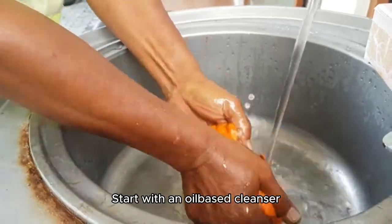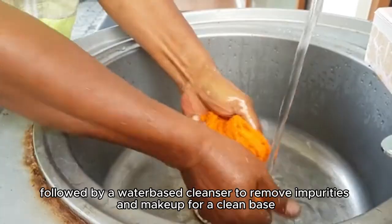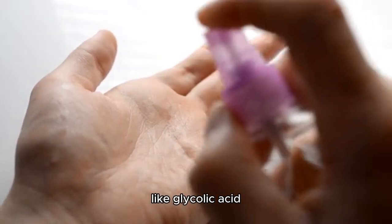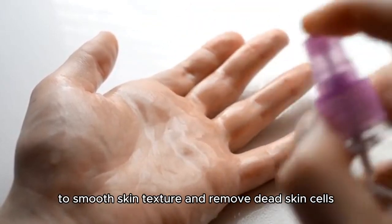Start with an oil-based cleanser followed by a water-based cleanser to remove impurities and makeup for a clean base. Use a mild chemical exfoliant, like glycolic acid, 2 to 3 times a week to smooth skin texture and remove dead skin cells.